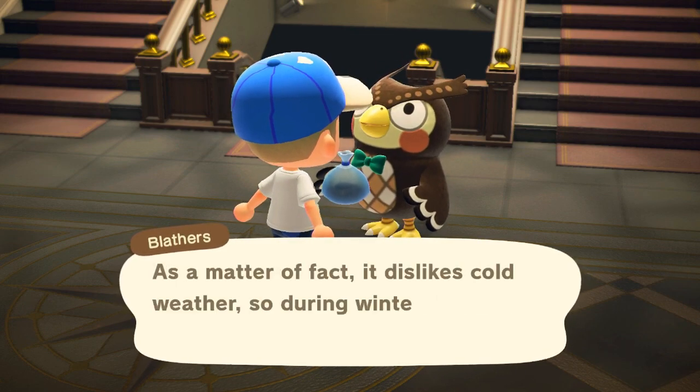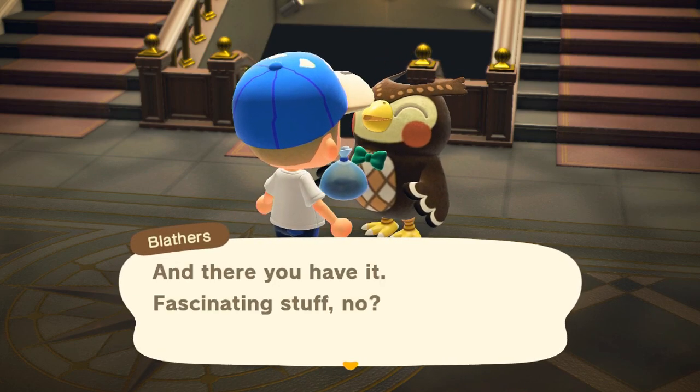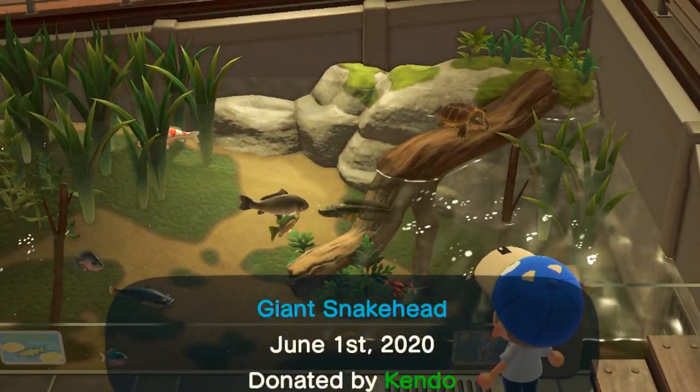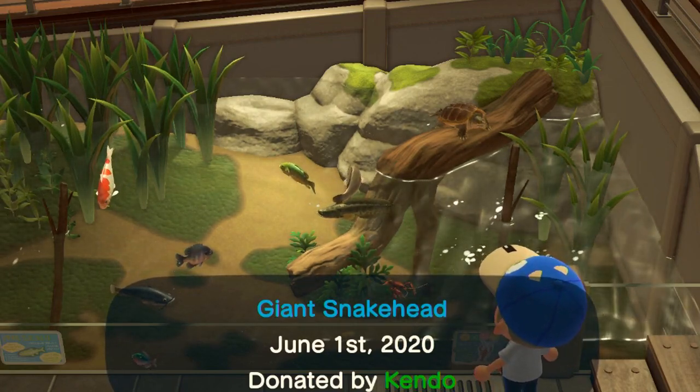You'll see the words of Blathers on screen when you donate the giant snakehead into the museum, as well as where they place it in the aquarium inside. This channel currently has a running guide of all the new fish for June, so feel free to check out the other ones that you need, and of course, thank you so much for viewing.